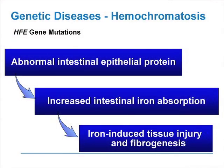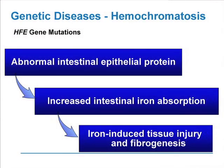That iron toxicity is responsible for the development of iron overload disease — not just liver disease, but diabetes, cardiac disease, joint disease, and skin pigmentation as described by the older clinicians. To summarize what the gene mutations do: abnormal intestinal epithelial HFE protein leads to increased iron absorption and ultimately iron-induced toxic liver injury and fibrogenesis.